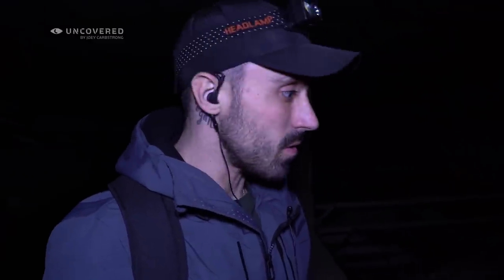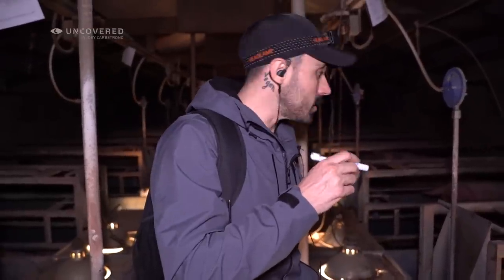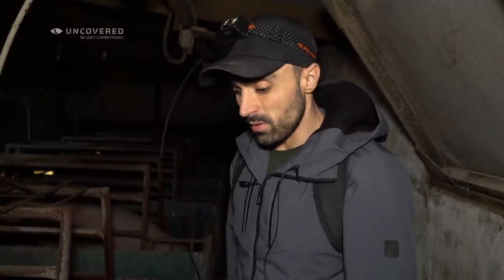I used to eat pigs myself. I feel incredible shame about it, and it disgusts me to think I had their body parts in my mouth. They're so terrified of a voice, aren't they? So let's have a look at what's in their food here. It's beyond comprehension. I feel so sorry for them.